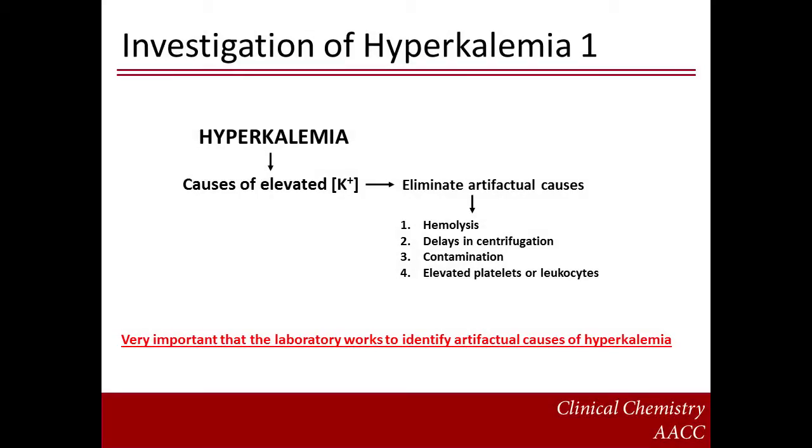This slide highlights an initial approach for the investigation of hyperkalemia. When attempting to ascertain the cause, the possibility of an artifactual result should always be considered, as this is very common. Examples of artifactual causes include hemolysis, delays in centrifugation, contamination, and pseudohyperkalemia caused by thrombocytosis or leukocytosis.